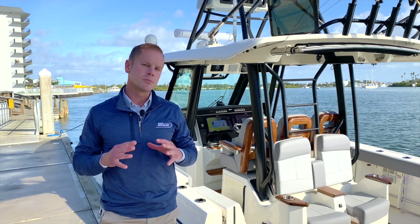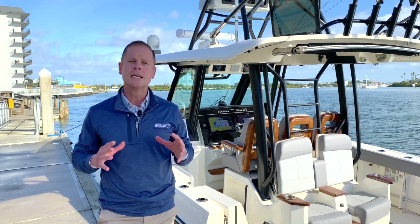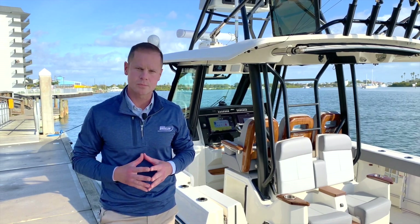This boat was designed from the keel up to maximize space and functionality while delivering on the performance, durability, safety, and comfort you'd come to expect from Boston Whaler.